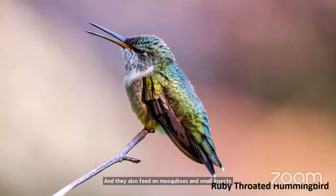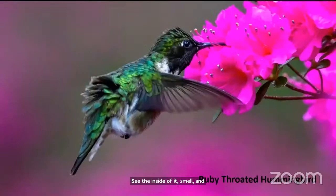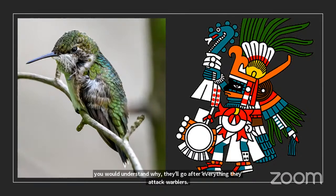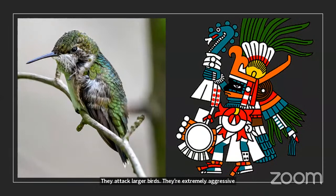This young male hummingbird was photographed at Azalea Pond in the Ramble — you can even see inside its mouth as it yawns. You need to stand at the perfect angle to catch that flash of ruby red. The bright flowers around Azalea Pond attract butterflies and hummingbirds. Interestingly, the Aztecs' god of war was a hummingbird — and if you've ever seen them in nature, you'd understand why: they're extremely aggressive, attacking warblers and larger birds.